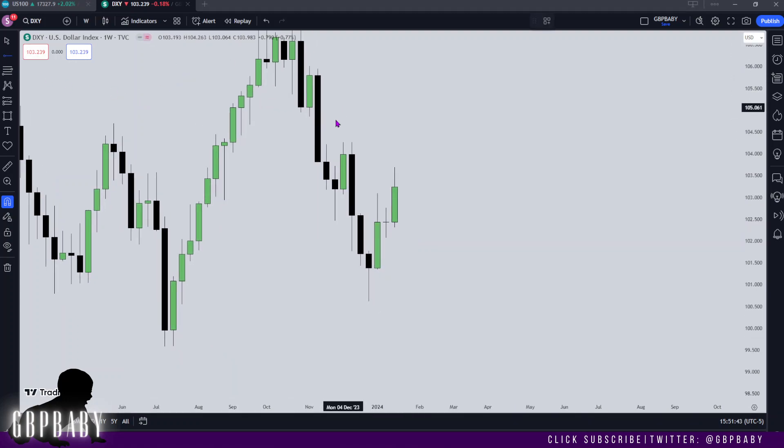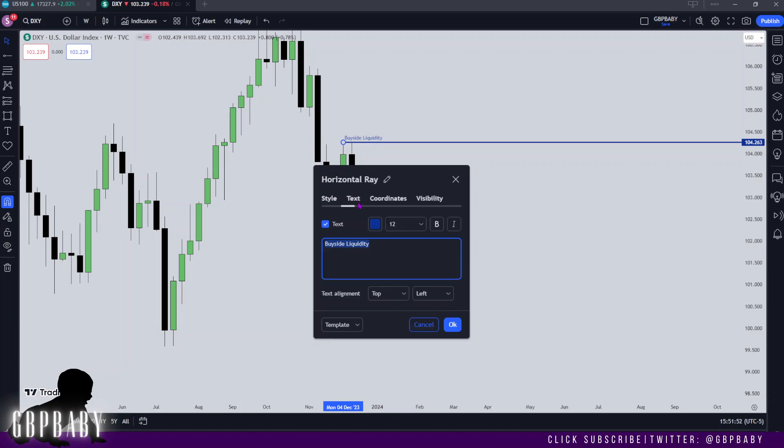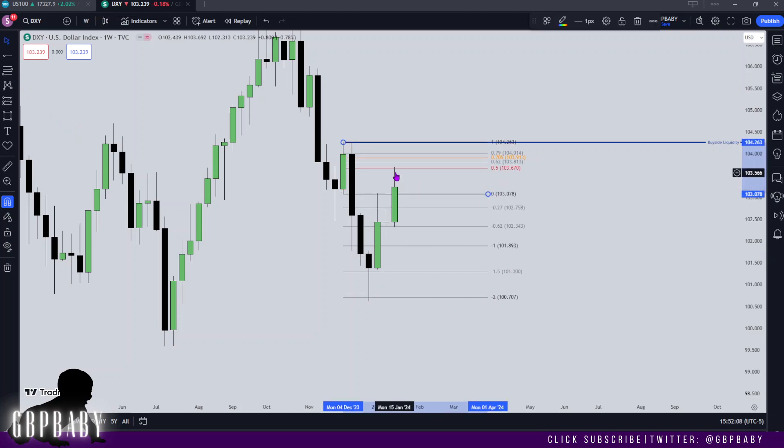Starting on the weekly, I still have my eyes set on this level here to be drawn to for buy side liquidity, so I'm just going to mark this out. We have buy side liquidity up here. You'll see last week we traded up into this bearish order block — we actually traded up to the 50% level off it, which is mean threshold — touched it perfectly and then just came off it.